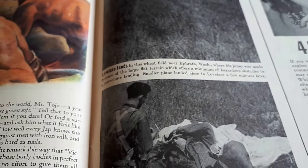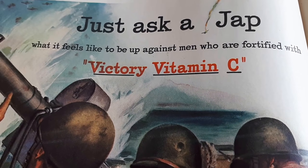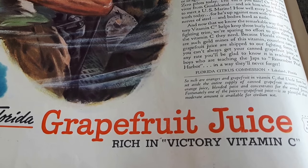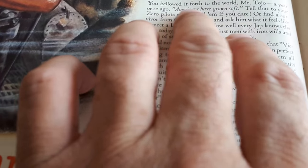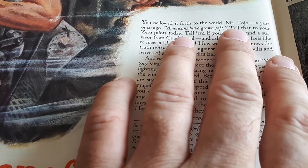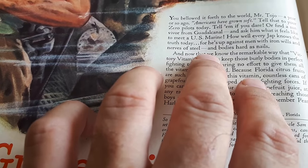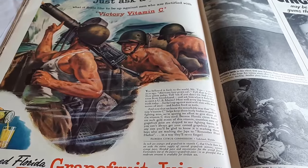This one is interesting — you can probably see why this wouldn't fly nowadays. 'Just ask a chap what it feels like to be up against men who are fortified with victory vitamin C.' Canned Florida grapefruit juice — rich in victory vitamin C. Then it references Mr. Tojo, who must have been the Japanese politician or leader, quoting him as saying 'Americans have grown soft.' The ad responds: 'Every enemy knows the truth today, for he's up against men with iron wills and nerves of steel and bodies hard as nails.' The language here is very much of its era.